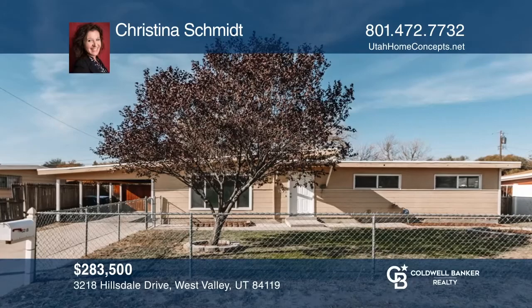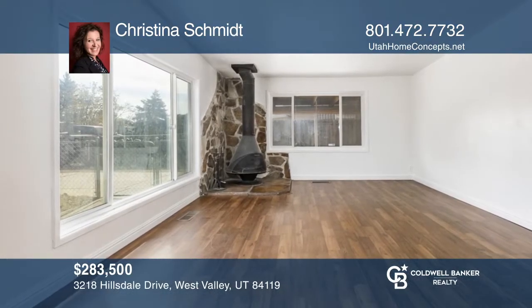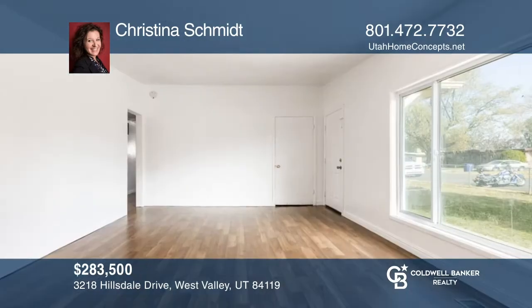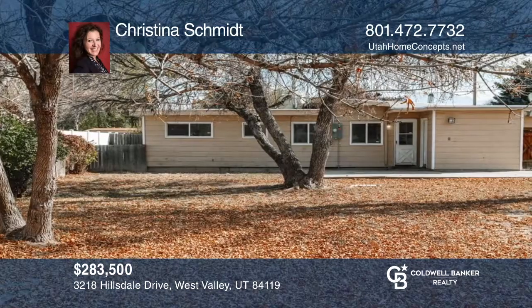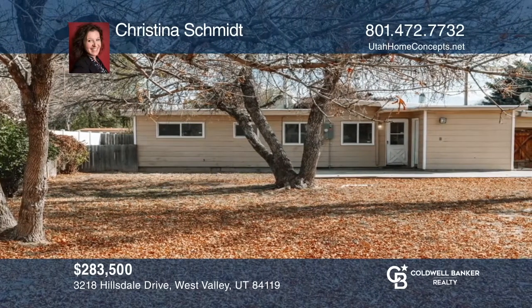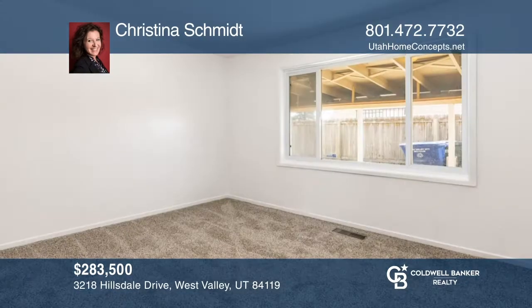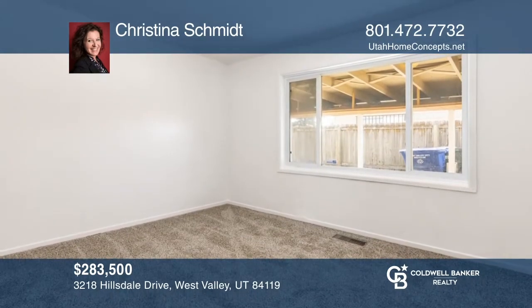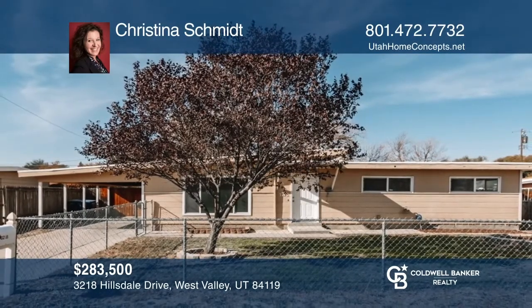This home is move-in ready with fresh paint and updated carpet and vinyl flooring. Between its large family room, newer windows, enclosed front and backyards, large patio space for entertaining, deep carport, and large room sizes, this home won't disappoint. There is additional space that can be used as a bedroom or a flex space. Make it yours by calling Christina Schmidt.